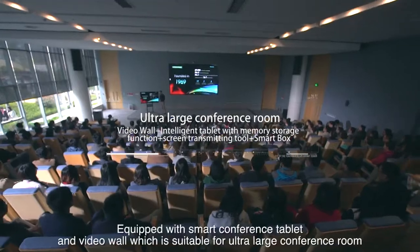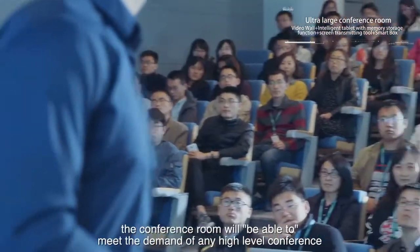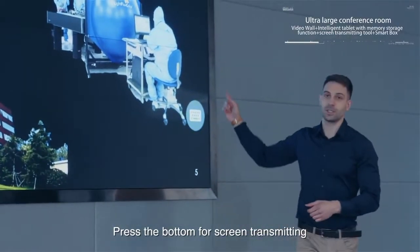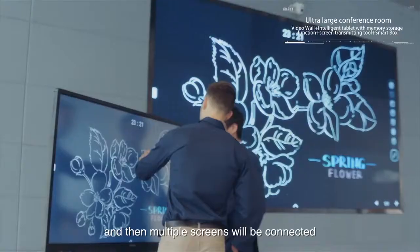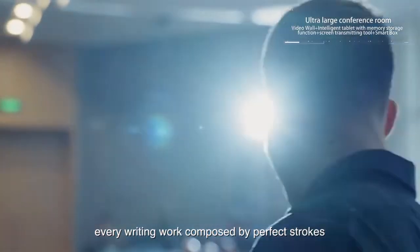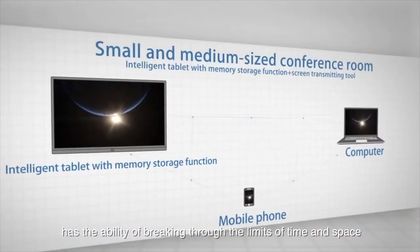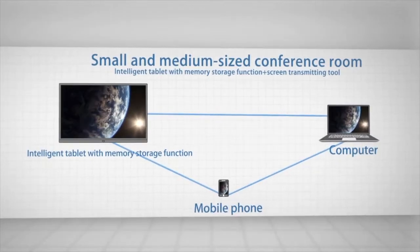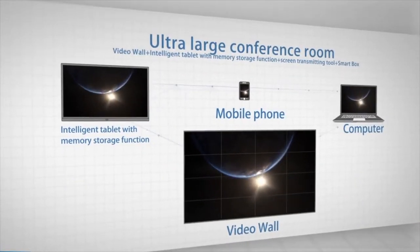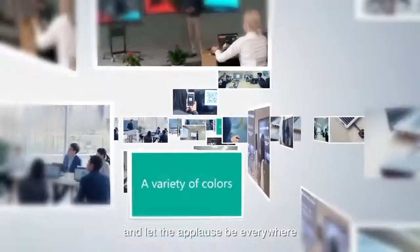For the ultra-large conference room, equipped with a smart conference tablet and video wall, the setup is suitable for any high-level conference. Press the button for screen transmitting and multiple screens will be connected, as new ideas pervade the halls of the conference. Every writing work is composed by perfect strokes on two miraculous canvases that have the ability of breaking through the limits of time and space. Let creativity be more wonderful and let the applause be everywhere.